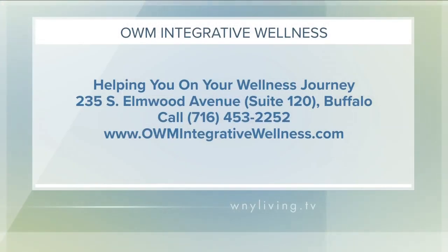Ohm Integrative Wellness provides high-quality, integrative, and naturopathic medical care of the mind and body that is focused on patients' needs. Dr. Kaplan's office is located at 235 South Elmwood Avenue, Suite 120 in Buffalo. To find out more about all the medical services and programs they provide, including PRP therapy, head to their website at ohmintegrativewellness.com. You can also give them a call at 453-2252.